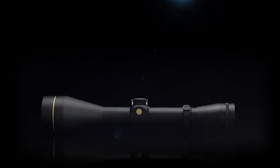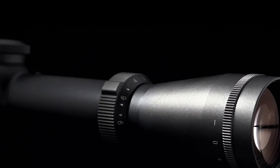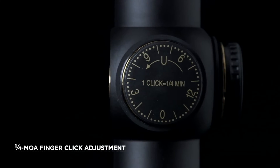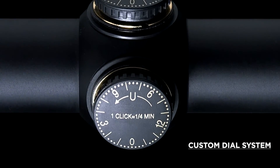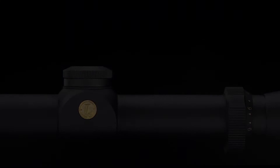The Leupold VX-2 is built to the same punishing recoil standards as all Gold Ring rifle scopes. A precise quarter-MOA finger-click adjustment lets you dial in your target as fast as you can pull the trigger. The custom dial system, available in select models, gives you the ability to dial for your bullet's performance at the precise distance to your target.